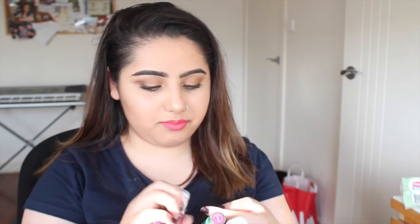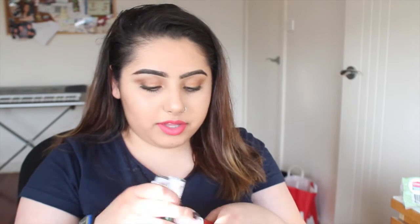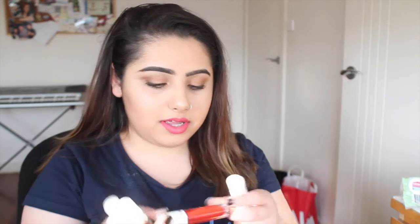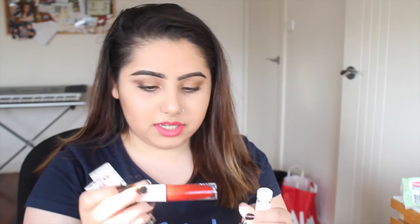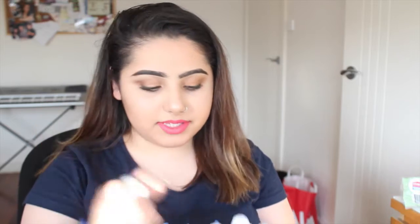I want to do a swatch video on these eventually, even though there's probably a million out there. Unfortunately, Her has been sold out and it's not coming back, but a new metallic shade is coming up for the holidays. Androgyny is going to be permanent, but I'm glad I got it in this packaging because this rose gold color is so pretty.